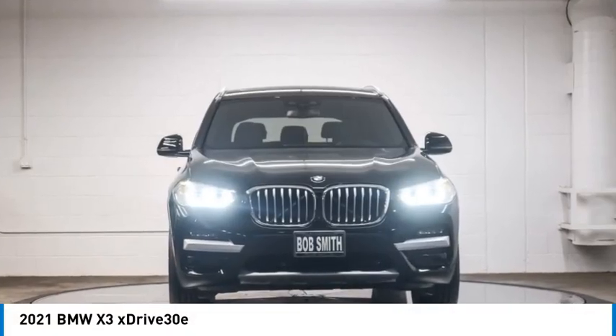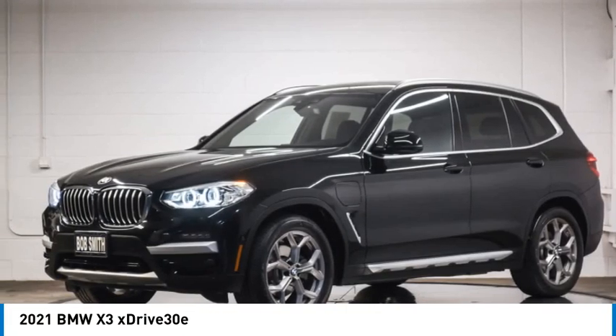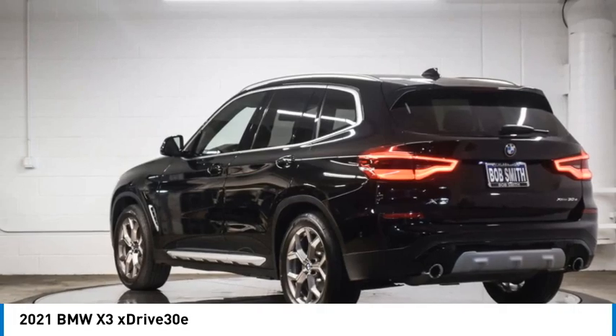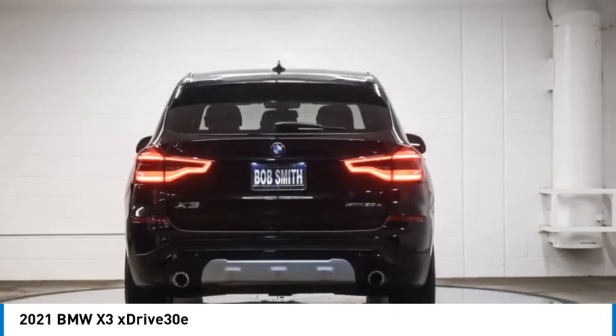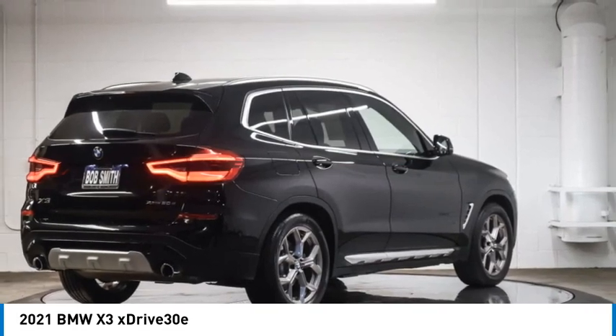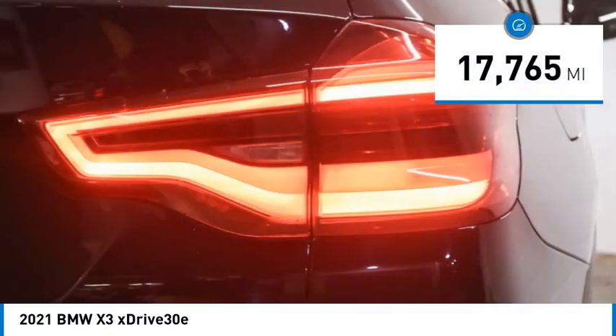Come test drive the 2021 BMW X3. The BMW X3 builds on the success of the original by developing its core competencies while adding new technology to establish new benchmarks for agility, efficiency, and comfort.